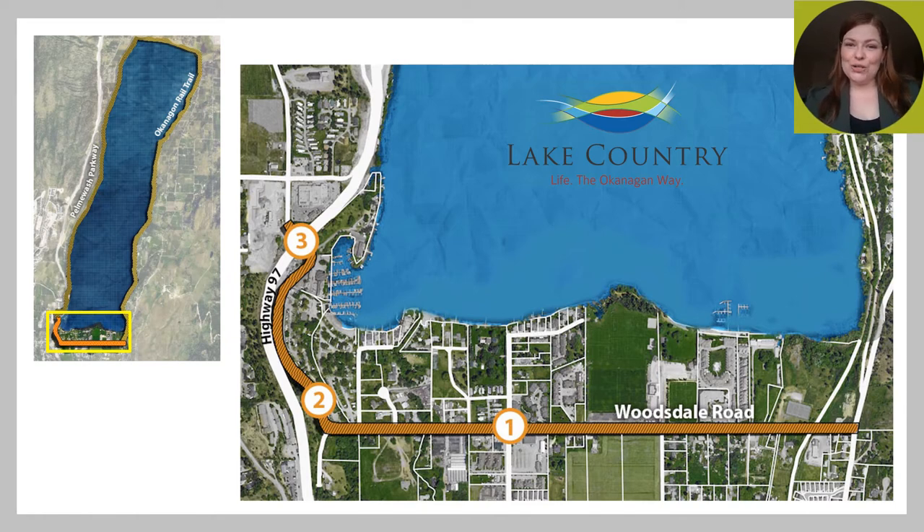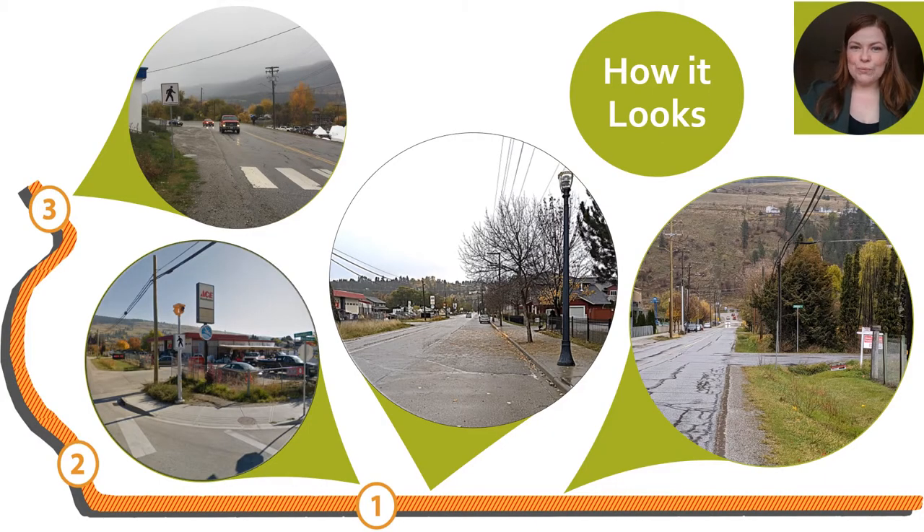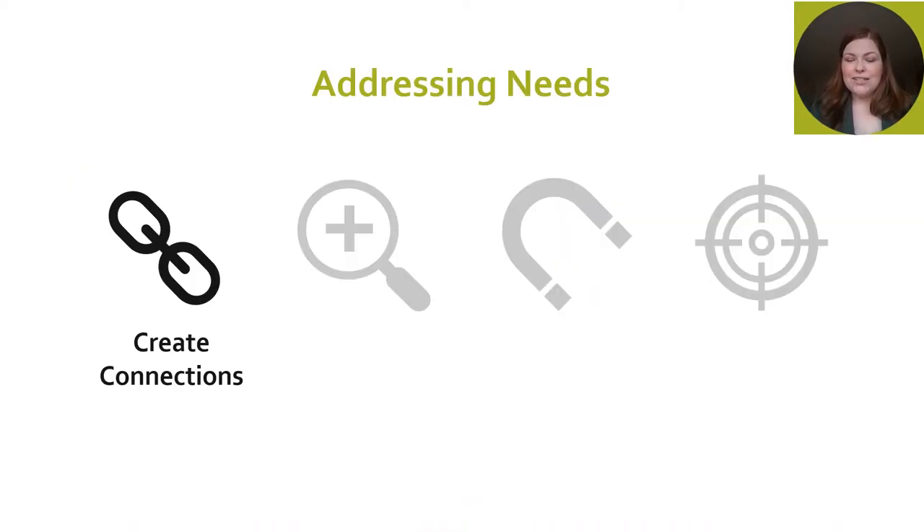So here on this two kilometer corridor is where our project begins. Woodsdale Road has a mix of facilities. At the top left, we have crosswalks that don't connect to any actual sidewalks. In the middle, we have beautiful sidewalks with street trees and pedestrian-oriented lighting. But then in the image at the bottom right, we see gravel shoulders and ditches which actually force pedestrians to cross to the other side of the street. With this context, we knew we were going to need to address specific needs.